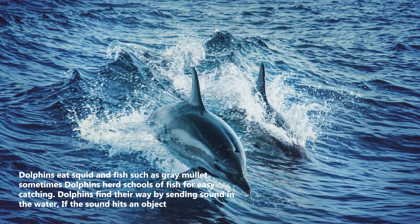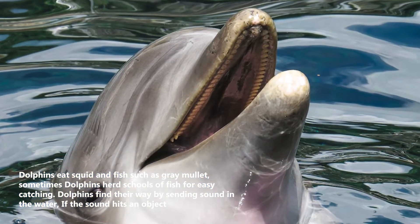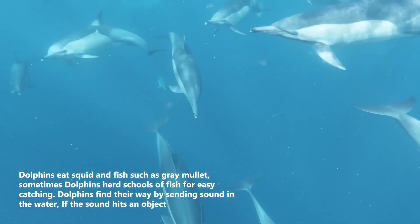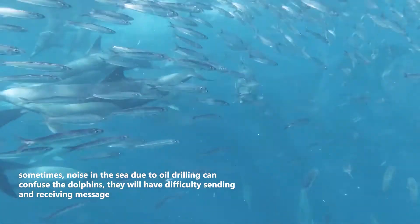Dolphins eat squid and fish such as gray mullet. Sometimes dolphins herd schools of fish for easy catching. Dolphins find their way by sending sound through the water — if the sound hits an object, it is reflected back as an echo.